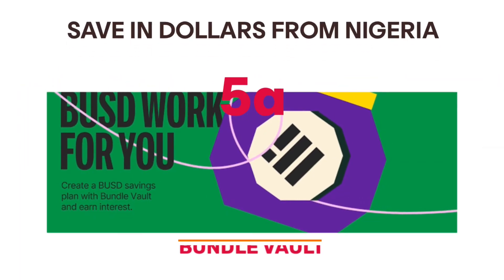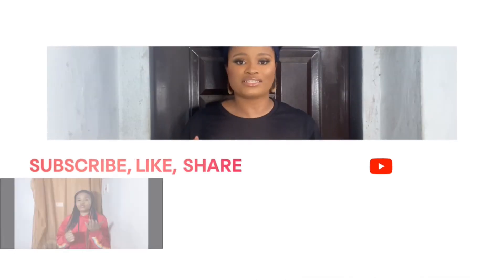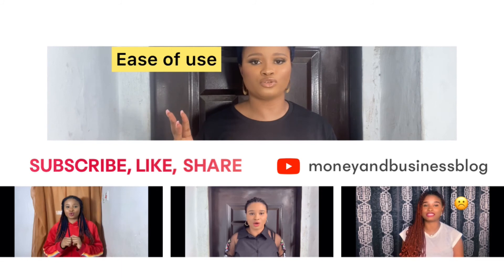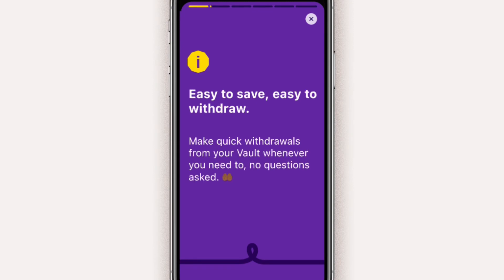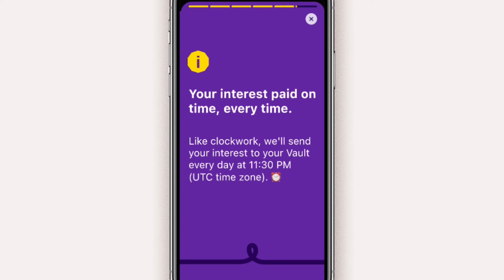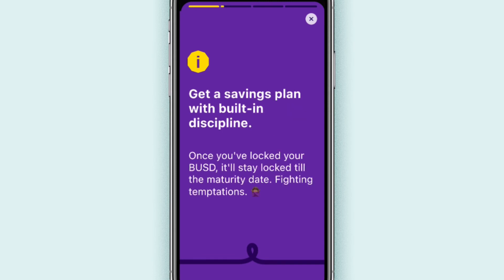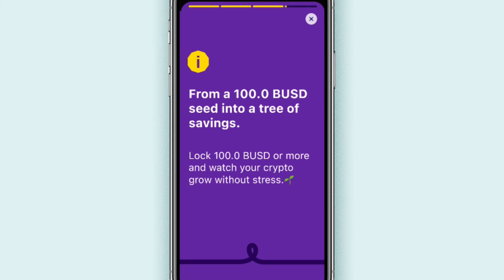This leads me to a new product from Bundle called Vault. Follow my Instagram at moneyandbusinessblog where I share really great content, and subscribe to my channel if you haven't. Like and share this video with your friends. Bundle has two options for saving BUSD. With a flexible plan, you can save as little as 0.1 BUSD and get up to 6% interest per annum — your interest is paid to you daily and withdrawal is free. With a fixed plan, you have to lock your BUSD for a period of time, save a minimum of 100 BUSD, and earn up to 6.65% interest per annum, with interest paid at the end of the maturity period and free withdrawal.